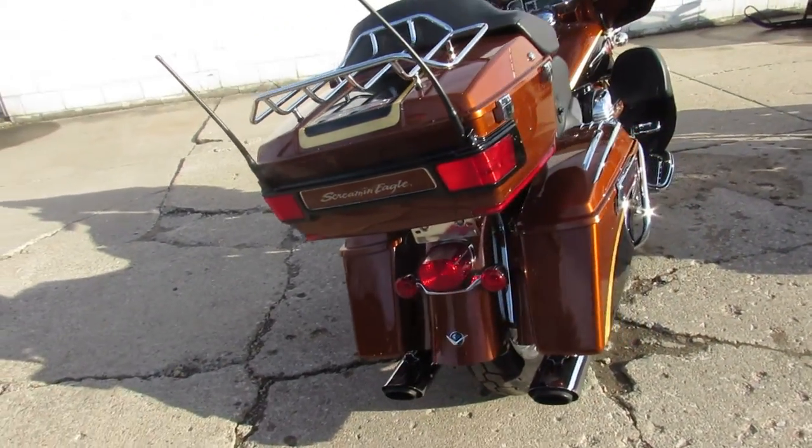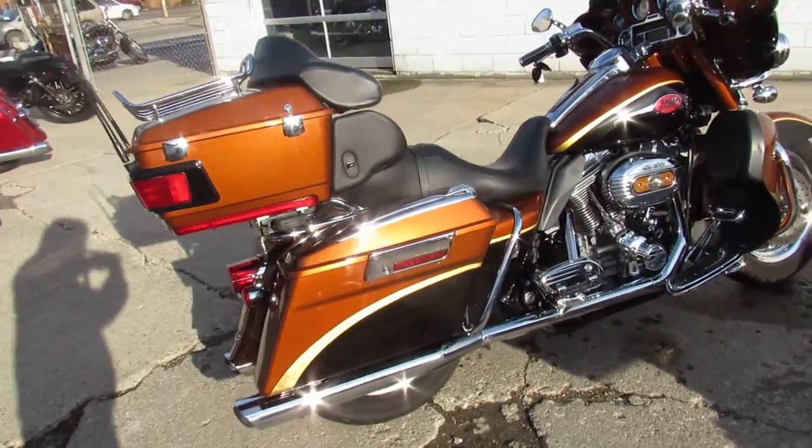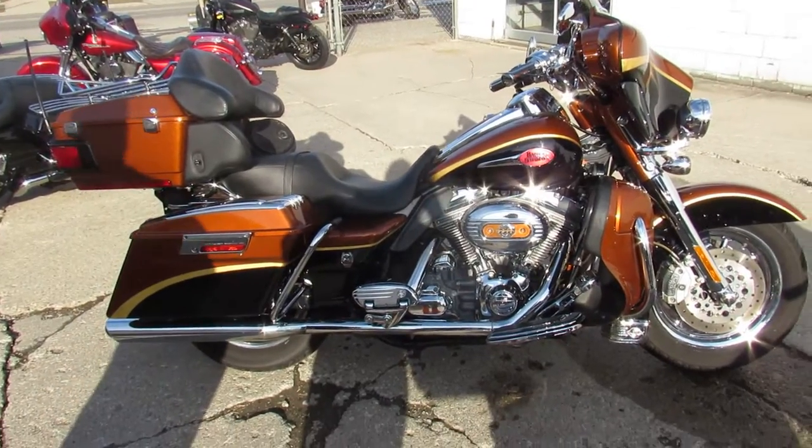Here at ApprovalPowersports, you get guaranteed financing, leasing programs, and layaway programs. Your trades are always welcome. Give us a call at 810-648-9500.